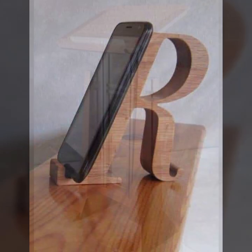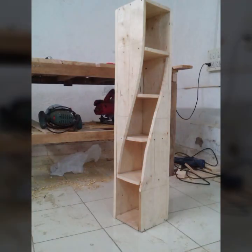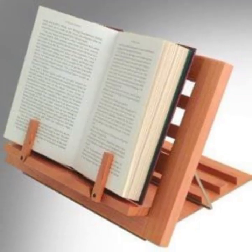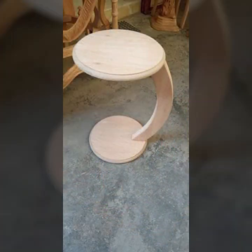Most beautiful, most trendy designing ideas — every design is different, every design is beautiful. Stylish light and dark colors are used with wood. Friends, thanks for watching my video, see you again with a beautiful collection. Till then, Allah Hafiz.